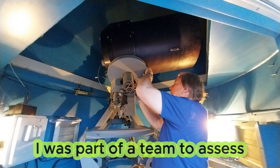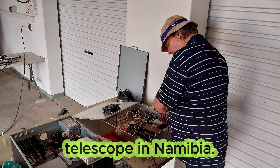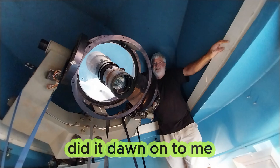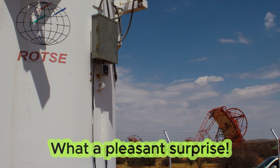I was part of a team to assess the Mothbolt-ROTSE telescope in Namibia. Somewhere I was not paying attention, because only after getting there did it dawn on me that ROTSE is on the same site as HESS. What a pleasant surprise!